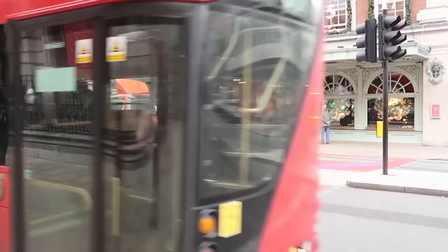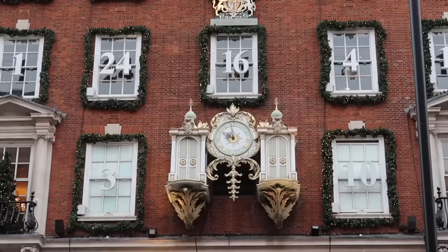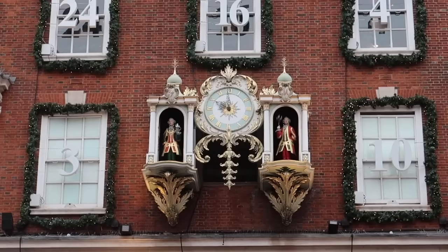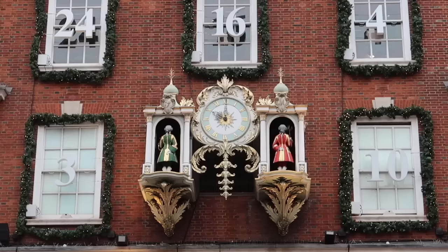Let me know in the comments because I quite like it. The shop has just opened - these two men represent the store's founders, Mr. Fortnum and Mr. Mason. They appear once an hour to bow at each other. How lovely is that?